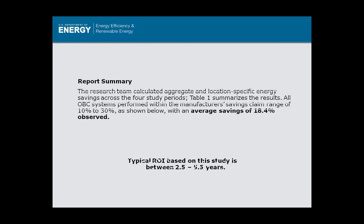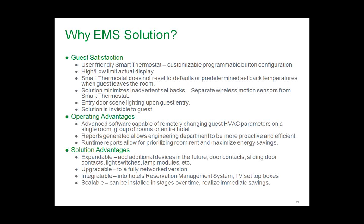Why an EMS solution? Guest satisfaction benefits include a user-friendly smart thermostat with controllable upper and lower limits, default settings, minimized inadvertent setbacks, door entry welcome lighting scenes, and a solution that is invisible to the guest. Operationally, you can remotely adjust temperatures, have engineering be proactive with run-time reports, and the system is expandable, upgradeable, integratable, and scalable.